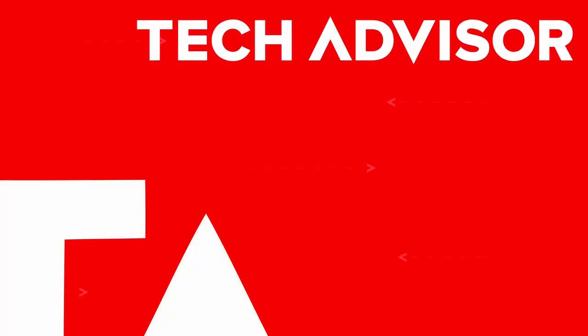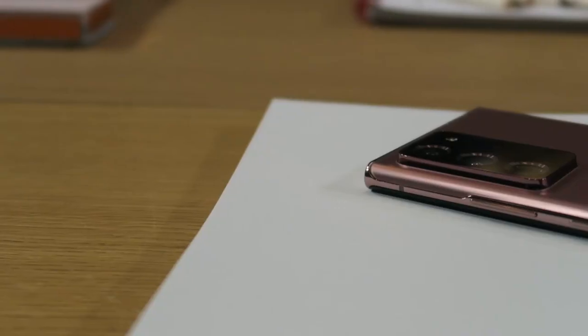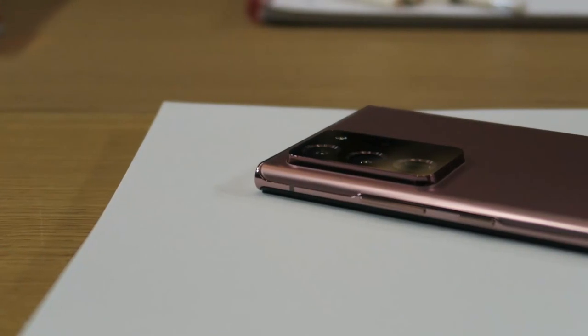2020 has been a year in which the world has changed irrevocably, but for all the uncertainty, leave it to Samsung to give us some semblance of techie familiarity. Part of Samsung's August 5th Unpacked event — which also played host to new tablets, smartwatches, headphones, and more — was fronted by the Galaxy Note 20 line, namely the Note 20 and the Note 20 Ultra.